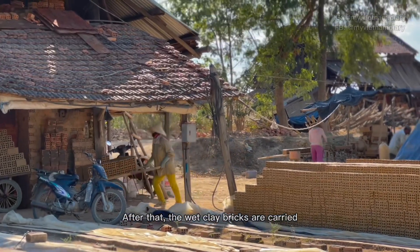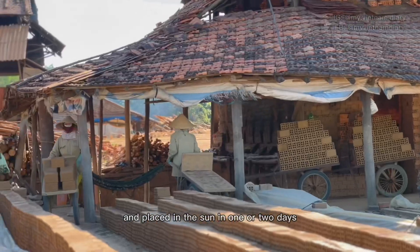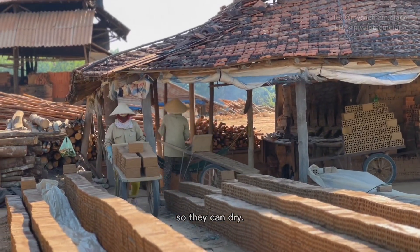After that, the wet clay bricks are carried and placed in the sun for one or two days so they can dry.